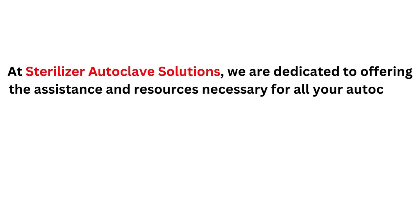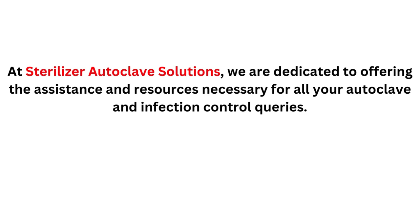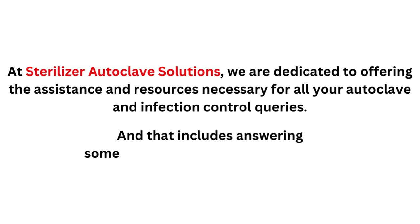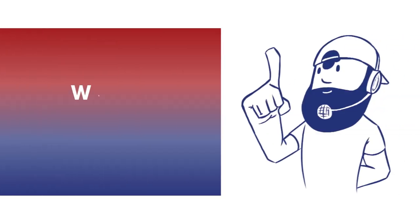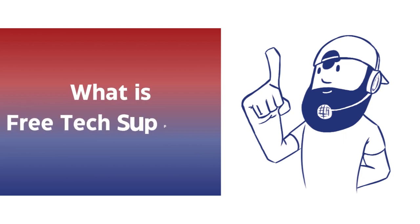At Sterilizer Autoclave Solutions, we're dedicated to offering the assistance and resources necessary for all your autoclave and infection control queries. And that includes answering some of the most important questions. For example, what is free tech support?